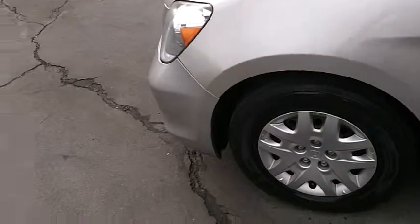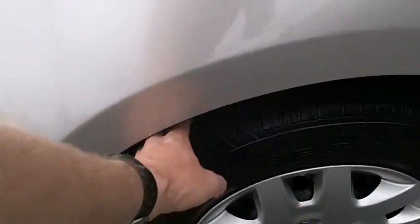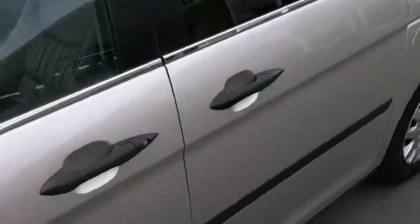It's got nice Bridgestone tires and good tread on all four tires.